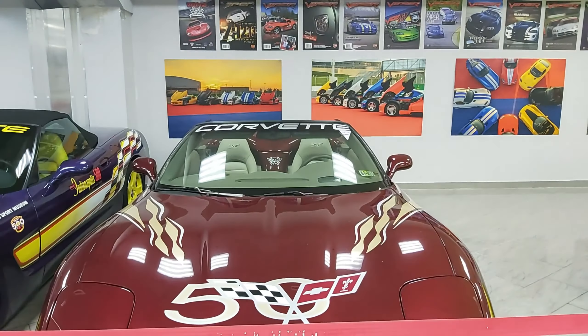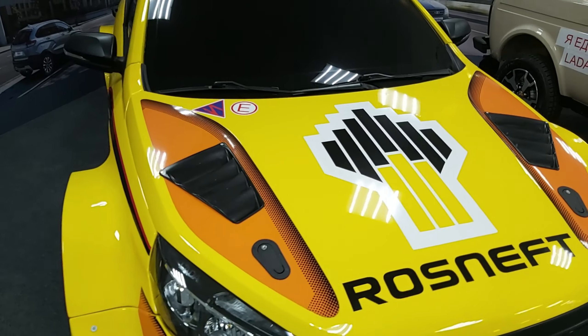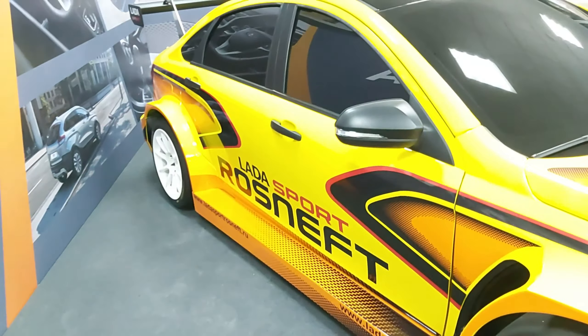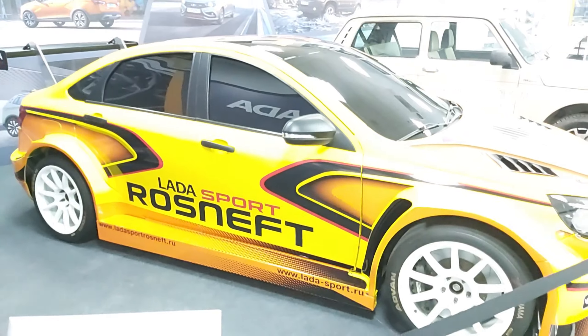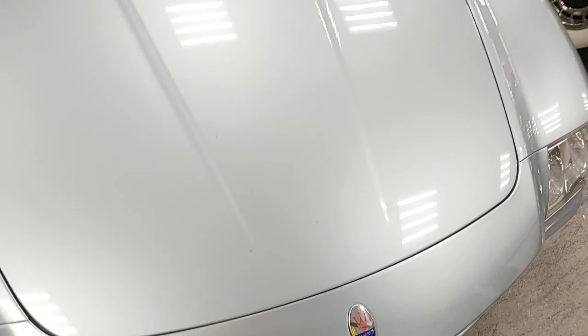Guys, there are not so many cars here — the idea is that one person will find it small to see, but still, let's continue looking. This is the Shower Lake. And this is the Mitsubishi. This is the Zelle. This is the Cadillac.